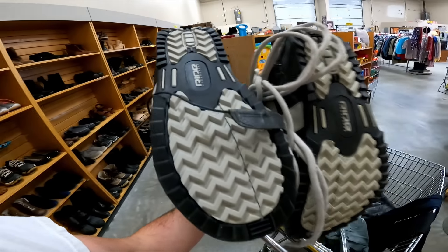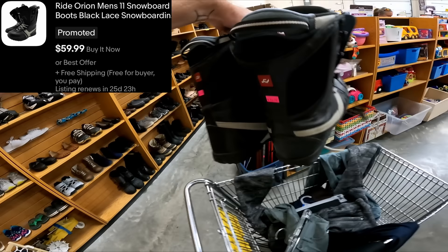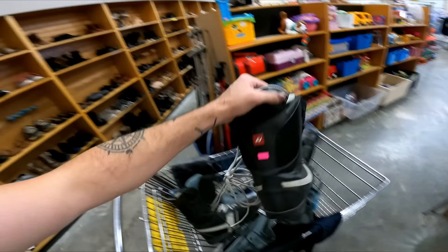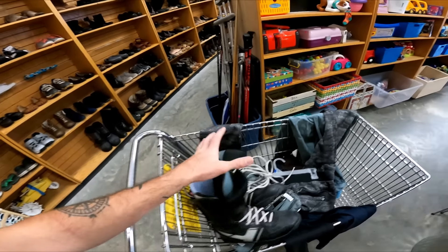There's some snowboard boots down here. The brand is Ride — that's a pretty decent brand and they're in good condition. They're $15. I'll probably use one of my $5 off coupons to get them for $10, because $15 is a little steep, but I do think I can sell these for like $60.